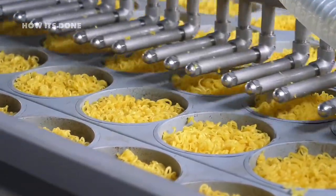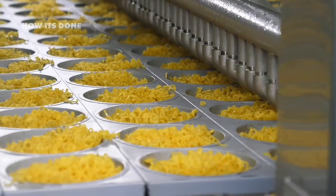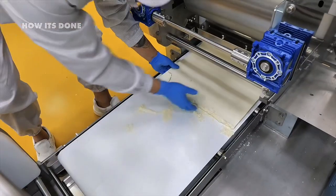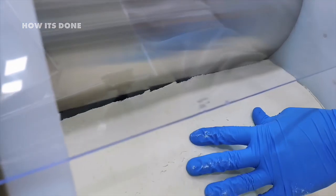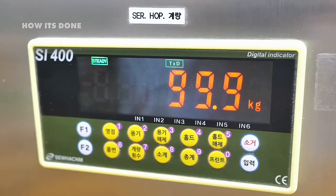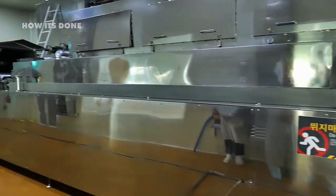Few consumers know that this alkaline solution actually changes the protein structure of the wheat, creating a firmer noodle that won't turn to mush when cooked. Some companies have even been caught in controversies for using potentially harmful alternatives to cut costs. Once the ingredients are selected, massive industrial mixers combine the flour, water, salt, and additives into a dough that would be unrecognizable to home cooks. Factory machines apply intense pressure — up to 500 pounds per square inch — creating a dense, compressed dough that resembles a thick rubber mat more than food.